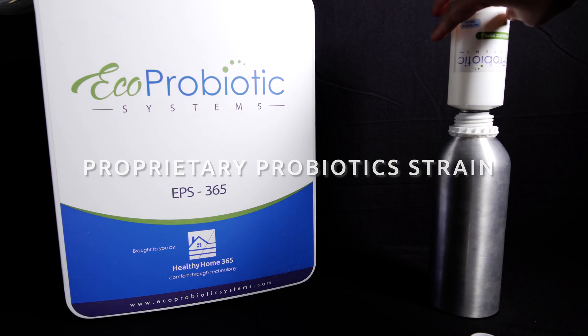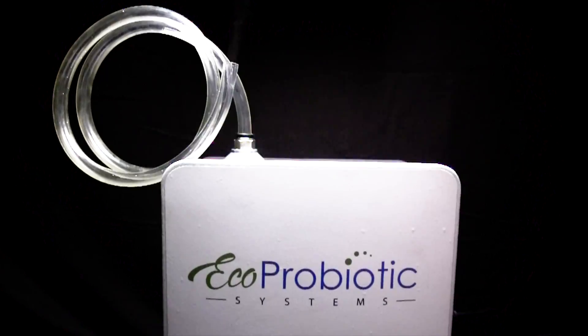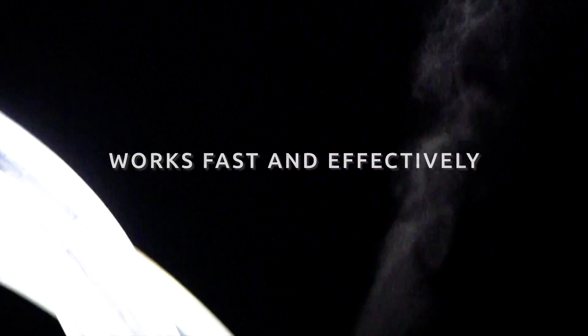To find out more on the eco-probiotic system, check the information below. Otherwise, be sure to like and subscribe to the channel. This is Neil Schuyler, signing off.